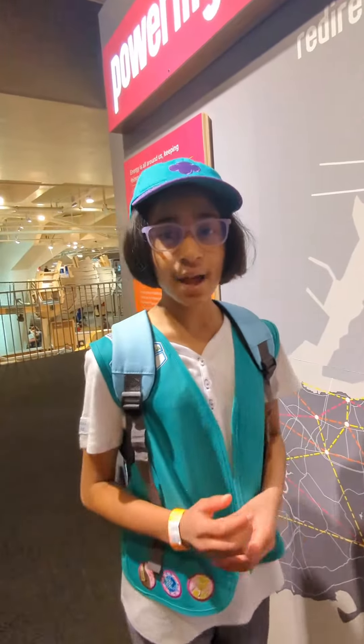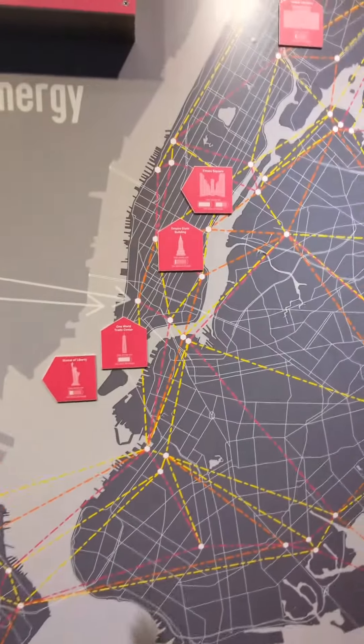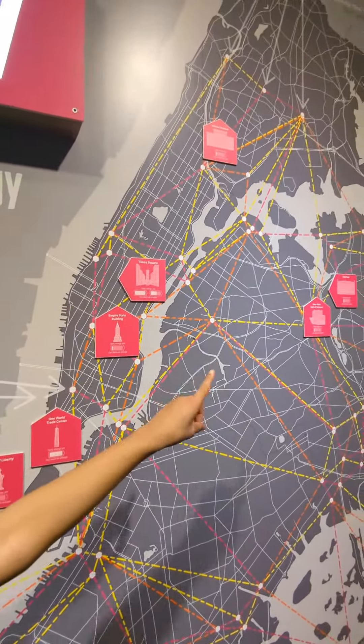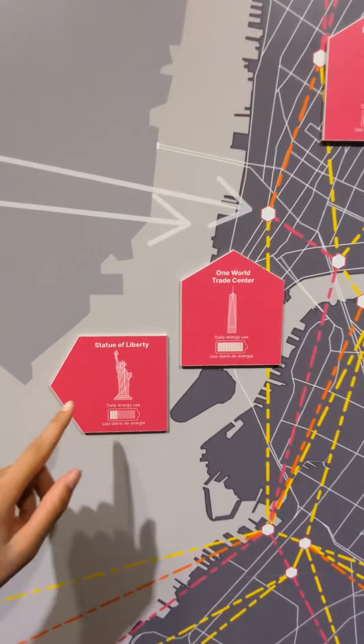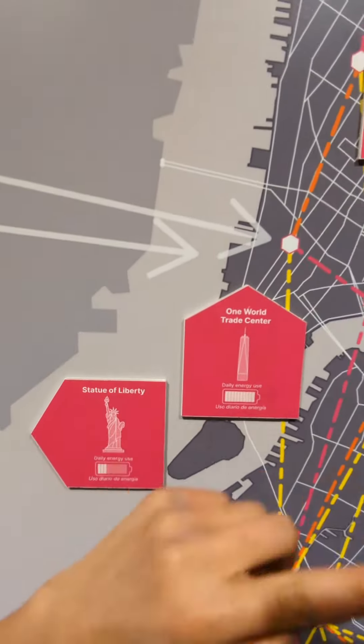Hi everyone. Today I'm at the New York Hall of Science and this is a map of New York City. All of these pink arrows show locations and these battery signs show how much energy and electricity is being used in all of those locations.